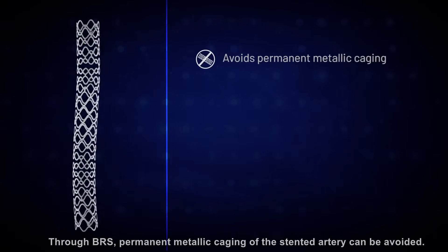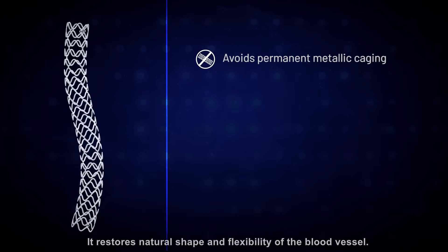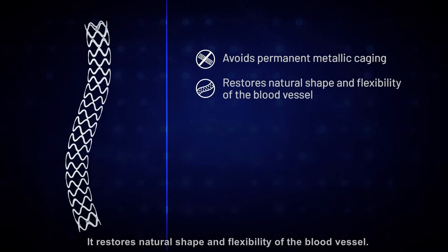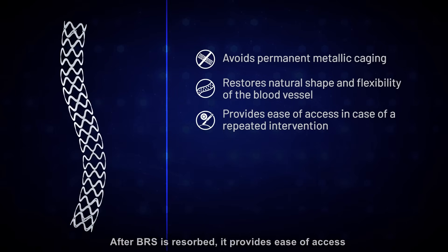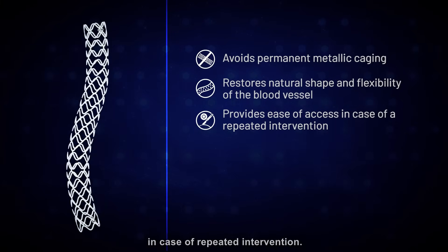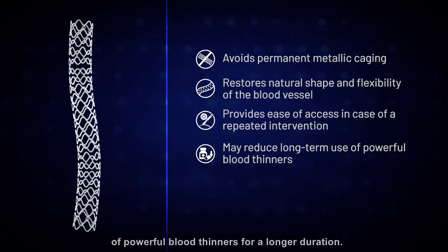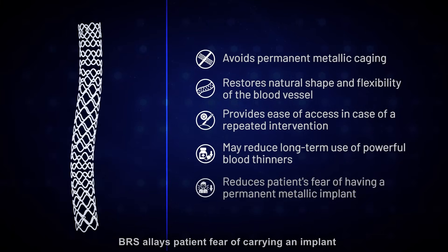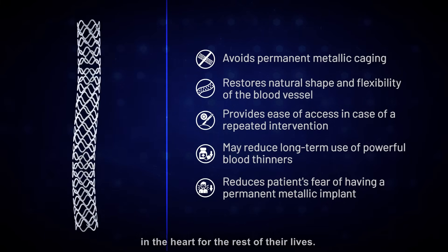Through BRS, permanent metallic caging of the stented artery can be avoided. It restores the natural shape and flexibility of the blood vessel. After BRS is resorbed, it provides ease of access in case of repeated intervention. There may also be a reduction in consumption of powerful blood thinners for a longer duration. BRS allays patient fear of carrying an implant in the heart for the rest of their lives.